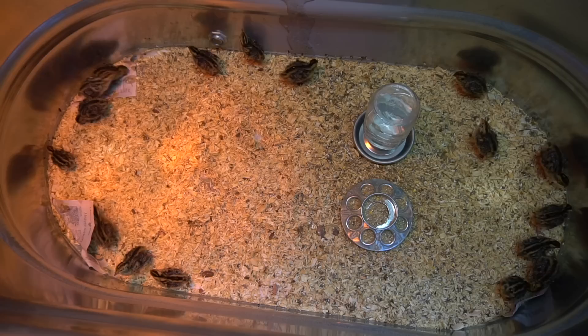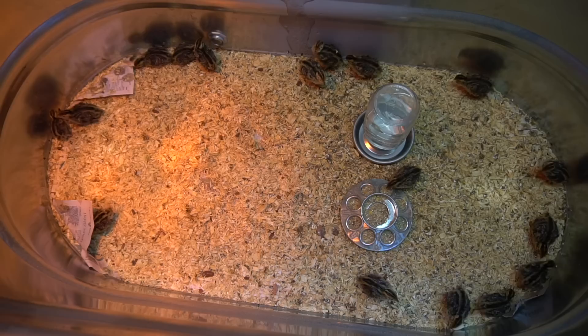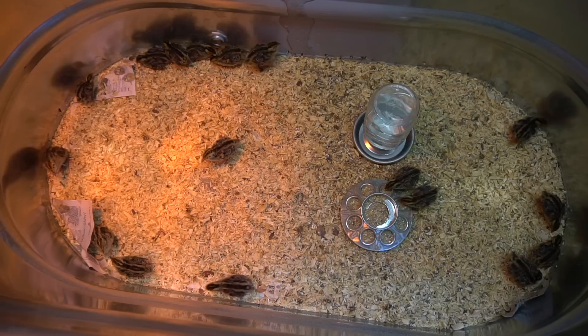You can see that some of these guys have really started to feather out. They're getting pretty healthy — pretty solid, nice pretty birds. They're eating and drinking well, and they're even starting to try to flutter a little bit, like trying to fly.